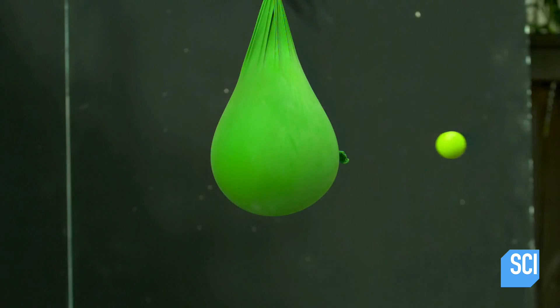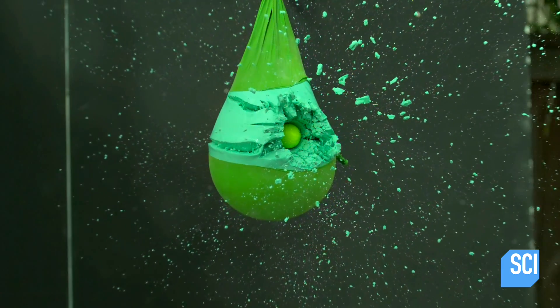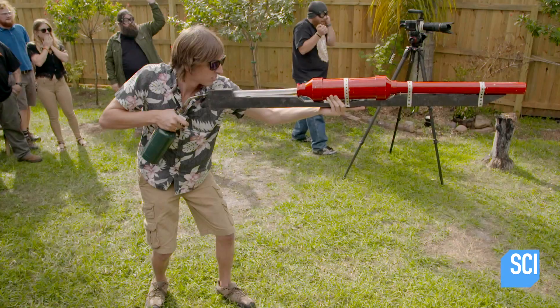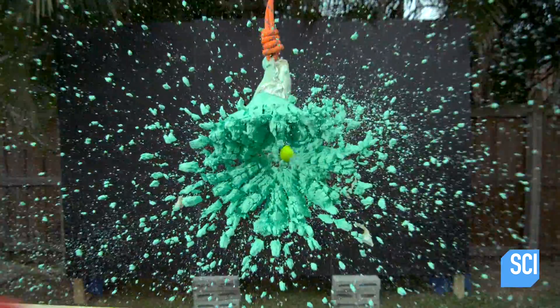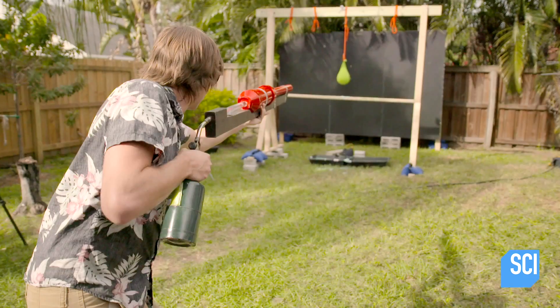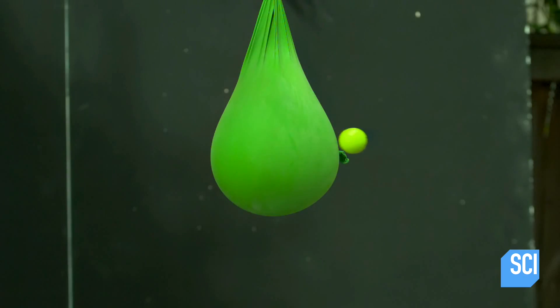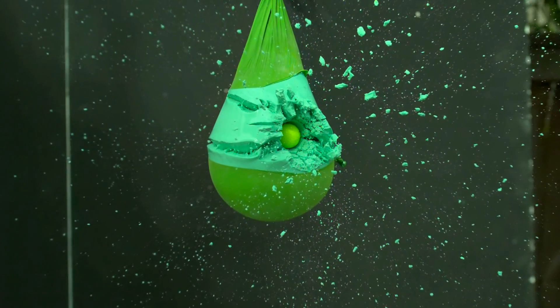Darren can freeze time and stop the golf ball in flight to see what really happens to the oobleck. Because the golf ball strikes the oobleck with a blunt force much wider than that of the arrow tip, the fluid reacts to the extreme stress by solidifying, bringing it to a complete stop.